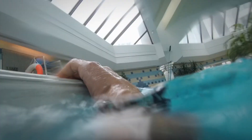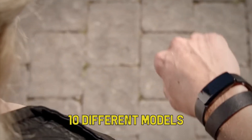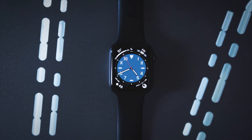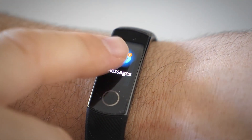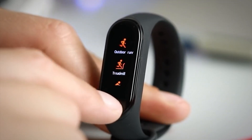Choosing the right fitness tracker means considering a lot of options. Fitbit, the company that popularized the concept of wearing a fitness band, sells no fewer than 10 different models all on its own. And that's just one of many companies in the fitness wearable business. It pays to shop carefully because not all trackers are designed for the kinds of exercises you want to do, and some have extra features like smartphone notifications and heart rate tracking. The good news is that no matter which fitness tracker you choose, there's a good chance it'll cover all the basics pretty well.